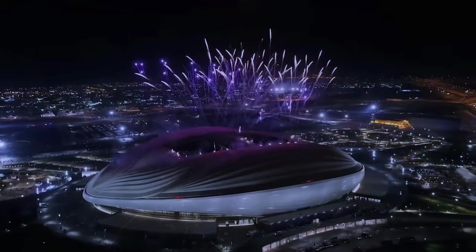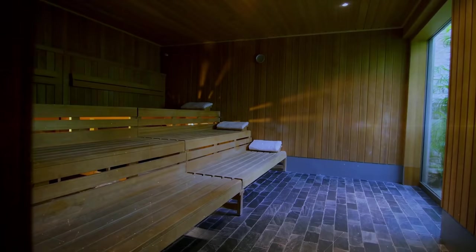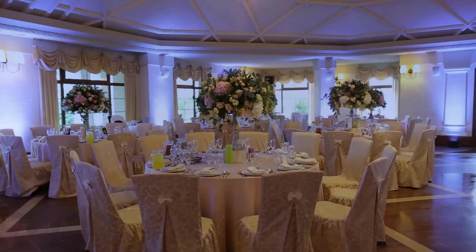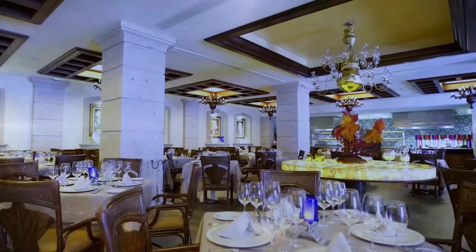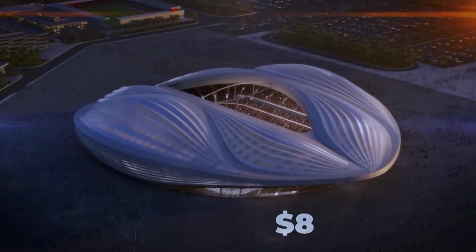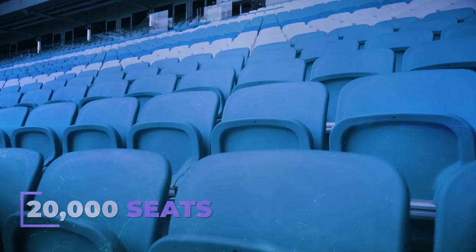It's a subtle nod to the issue which typically plagues such developments. With the sports complex also featuring swimming pools, spas, a shopping center, schools, wedding halls, additional sports facilities, and restaurants planned nearby, the $700 million cost may not be in vain. Still, 20,000 seats will be removed after the stadium's seven World Cup games.